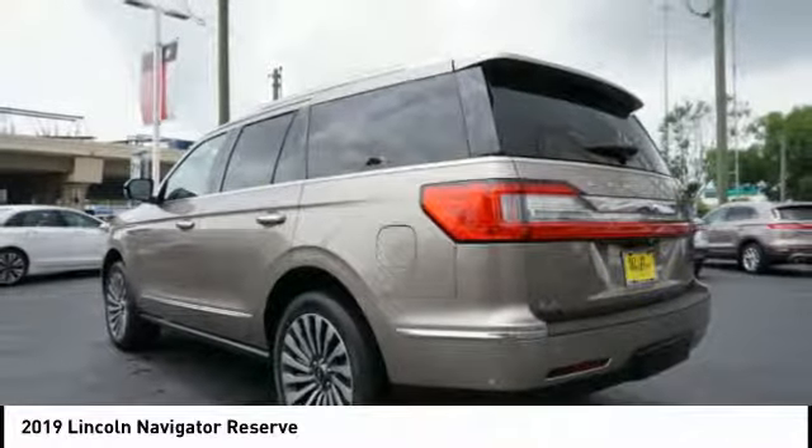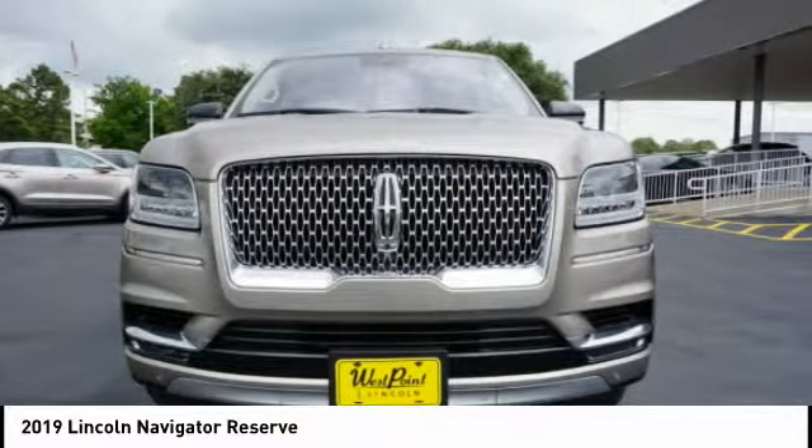Electronic suspension control, power brakes. Your new ride is just a phone call away.